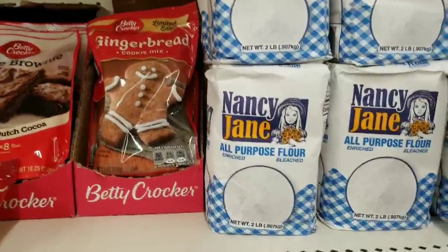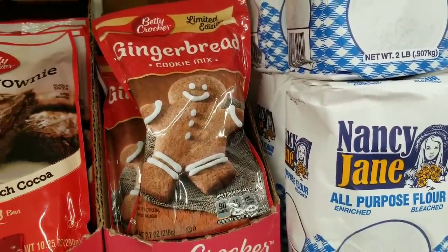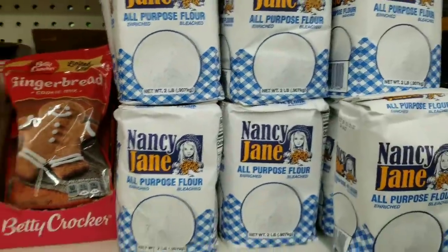Betty Crocker, I see you! Limited edition gingerbread cookie mix. I wish I liked gingerbread cookies but I don't - but if you do, make sure you look for them right next to the flour in my store.